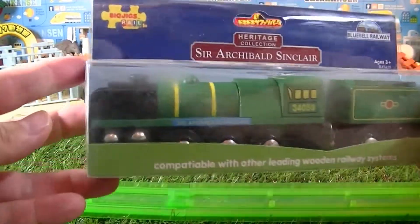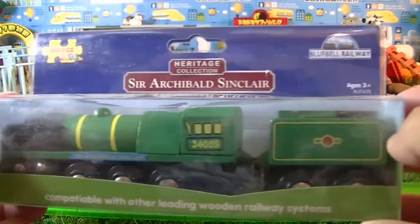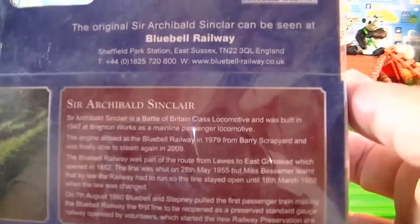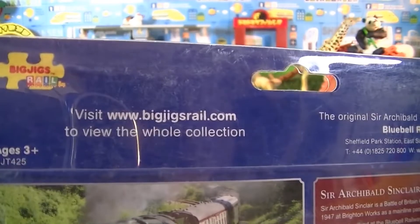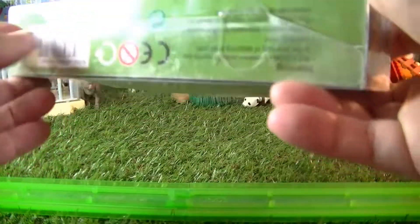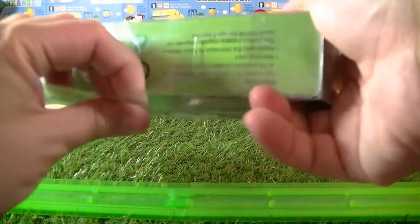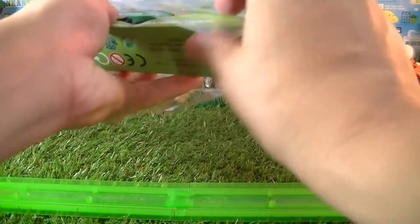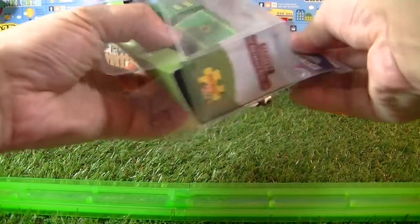This is a Big Jigs Wooden Railway Heritage Collection Southern Railway No. 34059 Sir Archibald Sinclair Engine Model. The formal launch into Bluebell service as the first rebuilt Battle of Britain to steam in preservation was performed by Viscount Thesso, grandson of Sir Archibald Sinclair, who was the wartime Secretary of State for Air from 1940, on April 24, 2009.